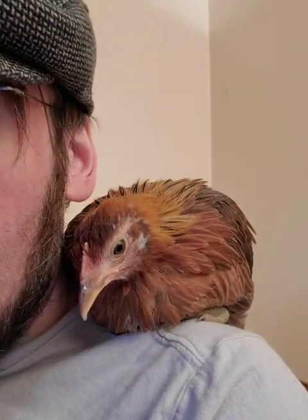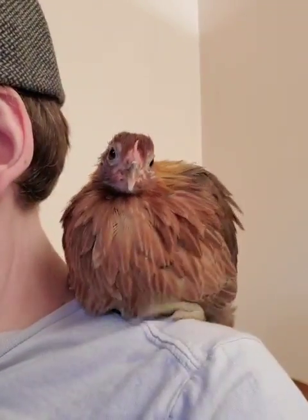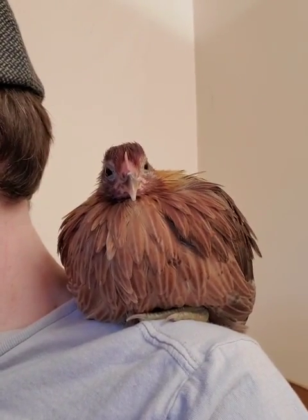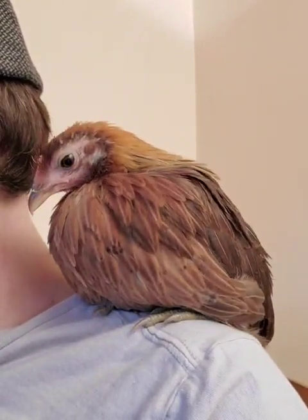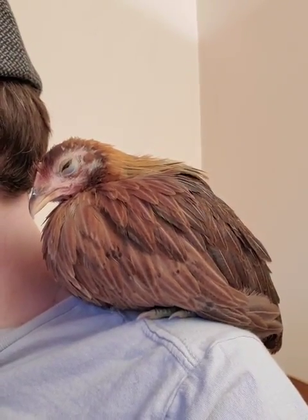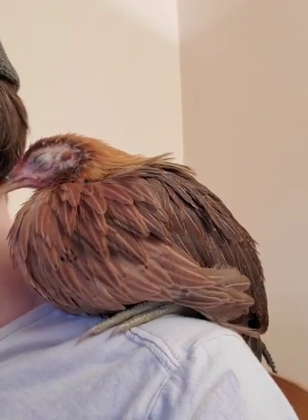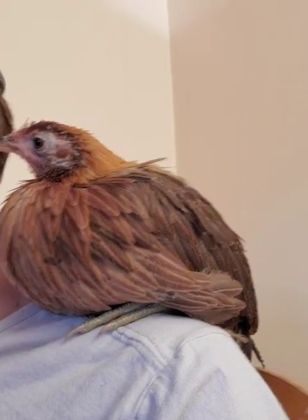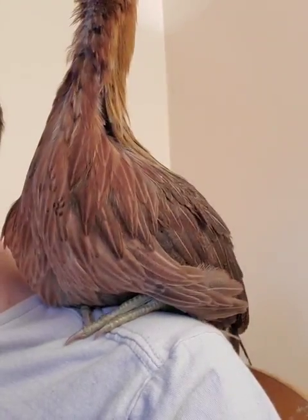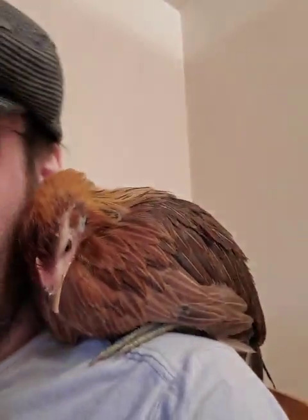You'll see them do some preening behavior where they clean their feathers with their beaks. That's a way for them to spread some of their natural oils about their feathers to make them softer and more resistant to water, and also as a way to get rid of dead dried skin and to pull out any feathers that are currently molting.